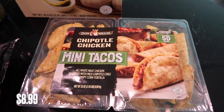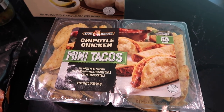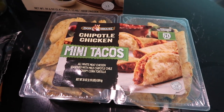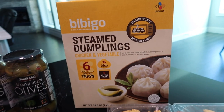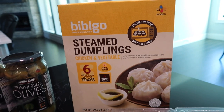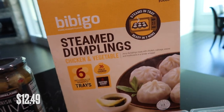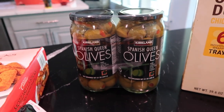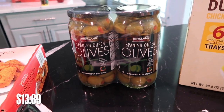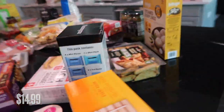We found these mini tacos — my daughter will love these. She likes tacos and you can throw them in the air fryer or heat them up in the oven; super easy dinner or after-school snack. These steamed dumplings for our appetizer and snacks on the weekends — they look so good. You can basically steam them in the tray they're already in, so I'll let y'all know how those taste. We got the Spanish queen olives, two huge jars, and some mozzarella sticks — those are for my daughter; she loves those.